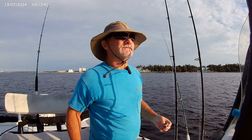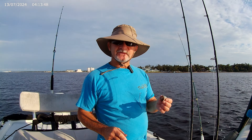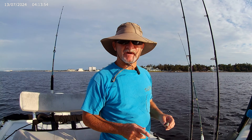For bait, I didn't see any bait schooling up on the surface that I wanted to try and catch. So I've got frozen cigar minnows, squid, and there's probably some Boston mackerel in there frozen as well.